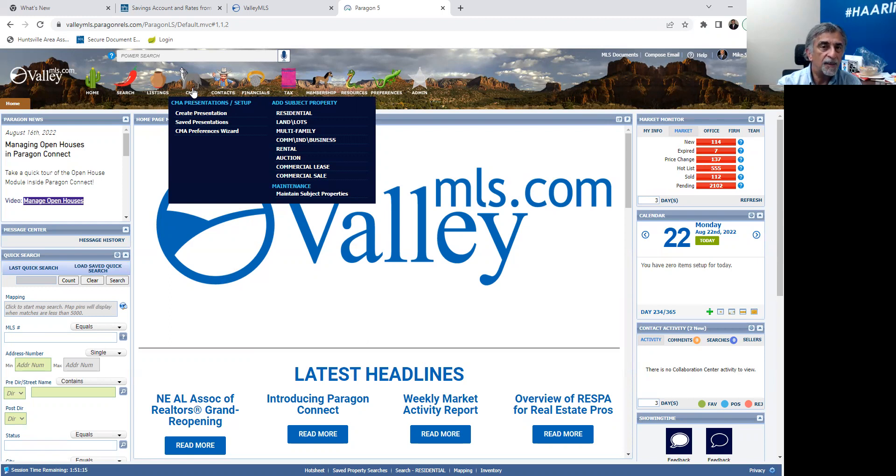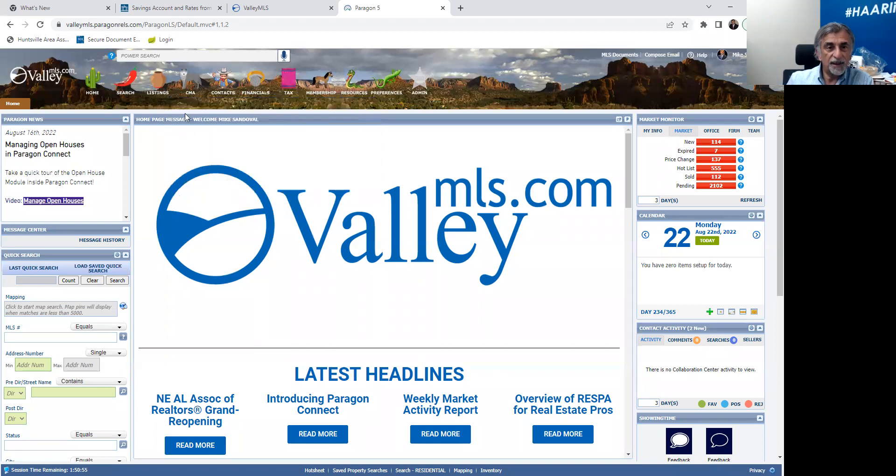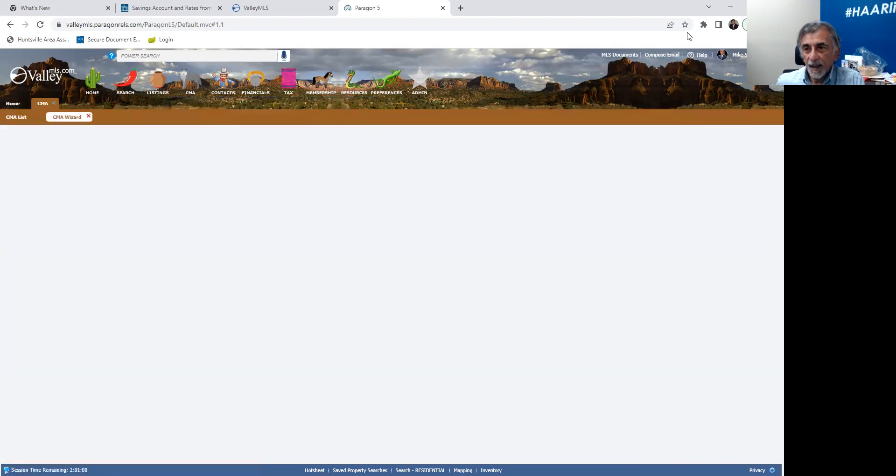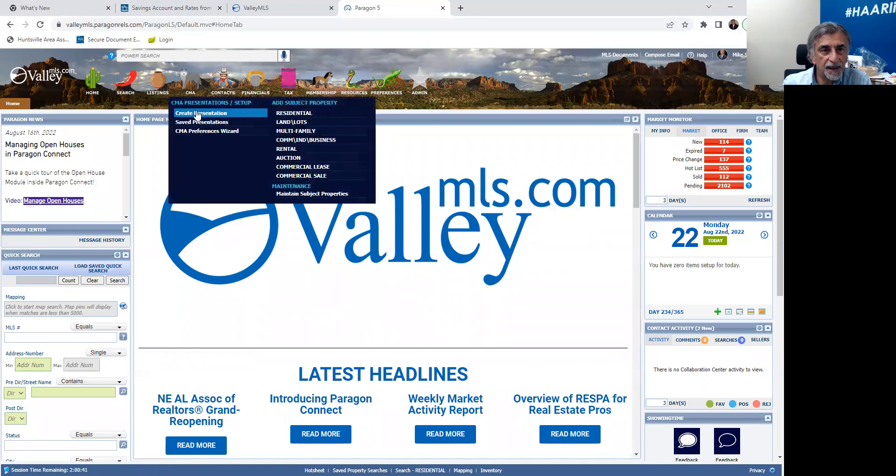That's something you might want to look at now because the market is starting to normalize. Whenever the market shifts, always go in and change things. If it's been over 30 days, make sure your comps are still valid and you haven't gotten some recent comps. So I'm going to create a presentation. I'll click on presentation — and as you can see the presentation wizard loads up. Anytime Paragon has a wizard, let me strongly encourage you to utilize it.